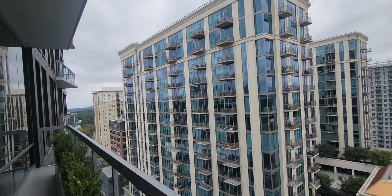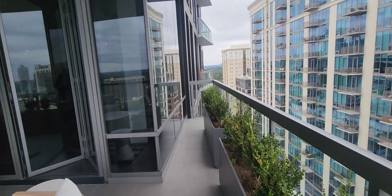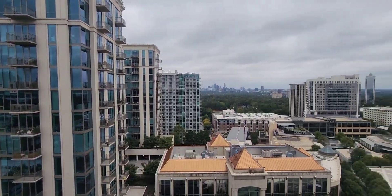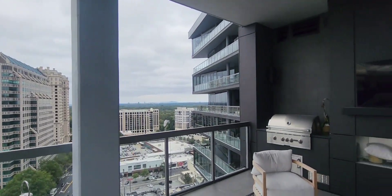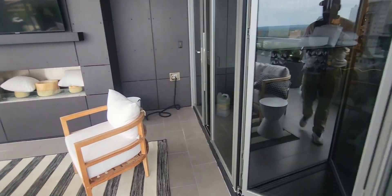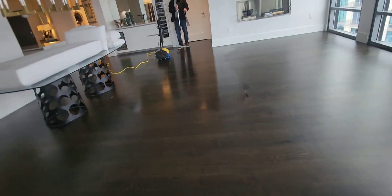I also went and did a consultation this morning for a repeat client who needs her floor screened and recoated. When we leave here — this job will probably take us a few hours — we also have two more consultations to do right here in Buckhead. Now, this is actually my client. If you go back last week and look at the floors we did for the chicken farm in Wrightsville, Georgia, this is the owner. So this is their property.